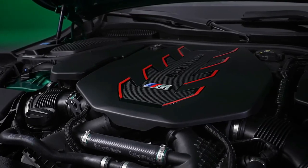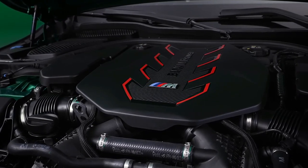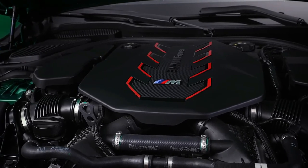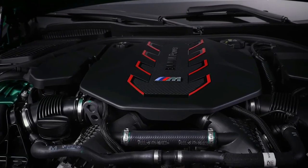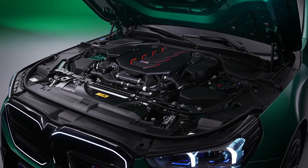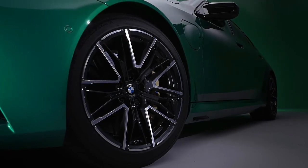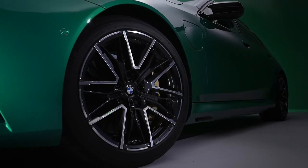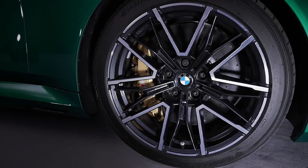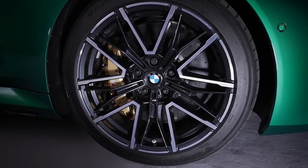The 2025 BMW M5's new plug-in hybrid powertrain combines a twin-turbo 4.4-liter V8 engine with an electric motor and an 8-speed automatic transmission. Total output sits at 717 horsepower, a roughly 100-hp jump over the last M5's unassisted V8, and all-wheel drive remains standard. BMW will offer all manner of drive modes that adjust how the car uses its various propulsion sources, including a setting for the all-wheel drive system that enables a rear-wheel drive bias drift mode.